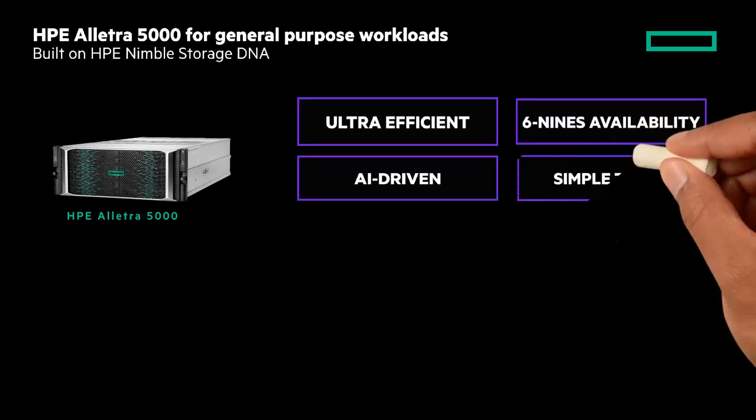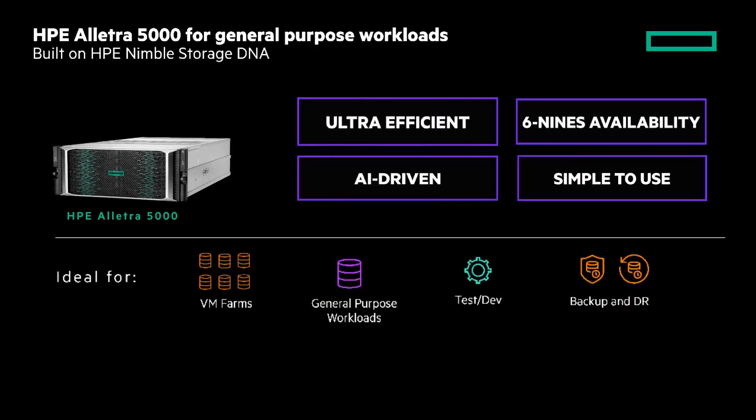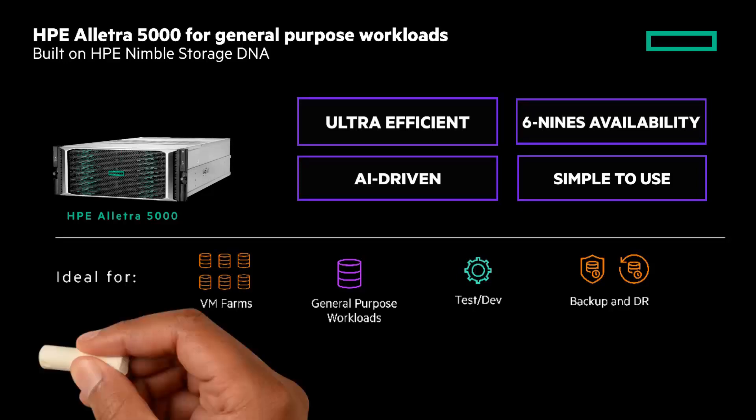And it's simple to use. HPE Electra 5000 offers an effortless user experience across all aspects of the storage lifecycle. It's ideal for VM farms, general purpose workloads, test and dev, and backup and DR.